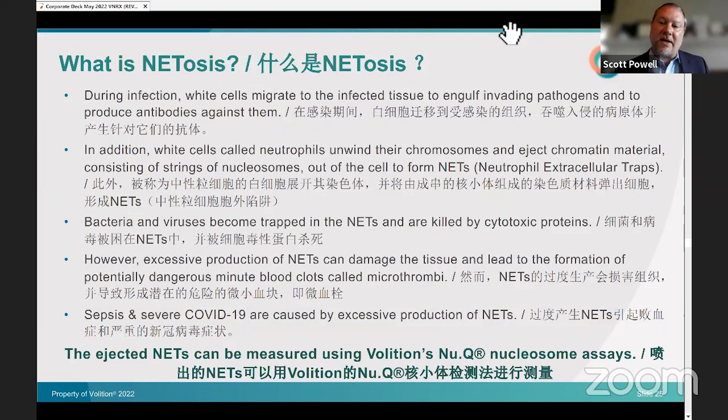Sepsis is the leading cause of death in most hospitals. Right now, doctors and patients don't have good tools to predict which patients infected with sepsis or COVID will develop very severe responses. We'll have additional longitudinal data on this NETS program over the course of this year.